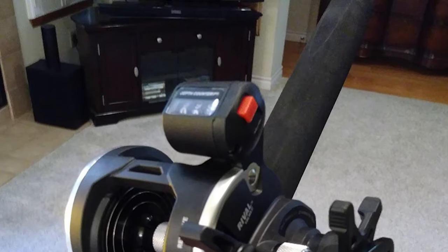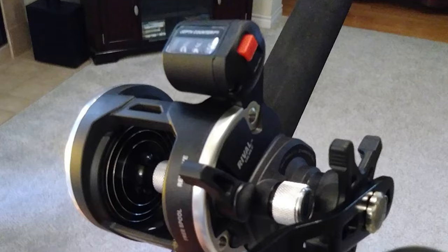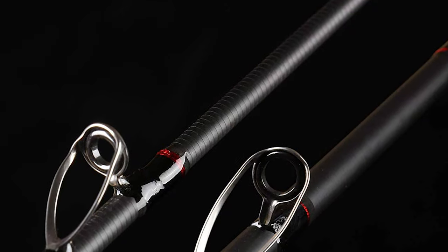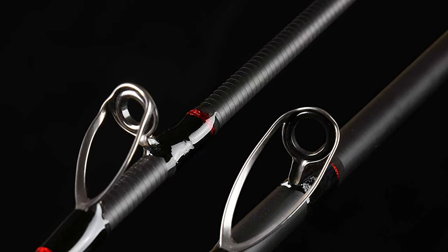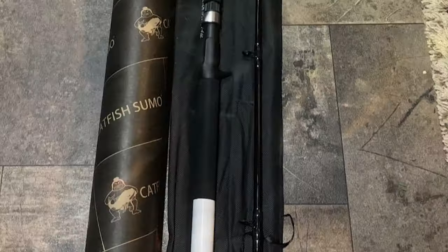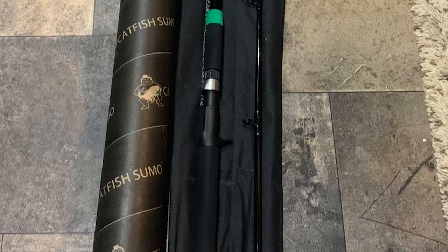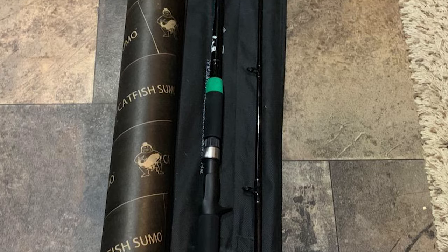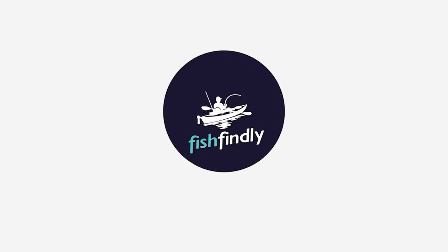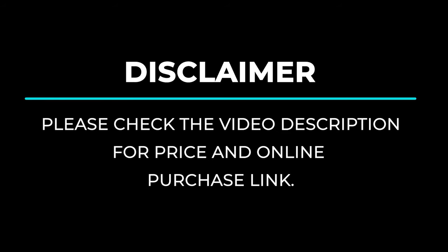Catfish are a favorite target of anglers the world over. Pretty much every variety is sought after, from channel cats to monsters like the wels. They offer some of the fiercest fights you'll find in freshwater, and the variety of methods and fishing subcultures that arise from the pursuit of these unique animals is astounding. To know more about which catfish rod under fifty dollars to buy, check out our guide video on the six best catfish rods under fifty dollars available right now.